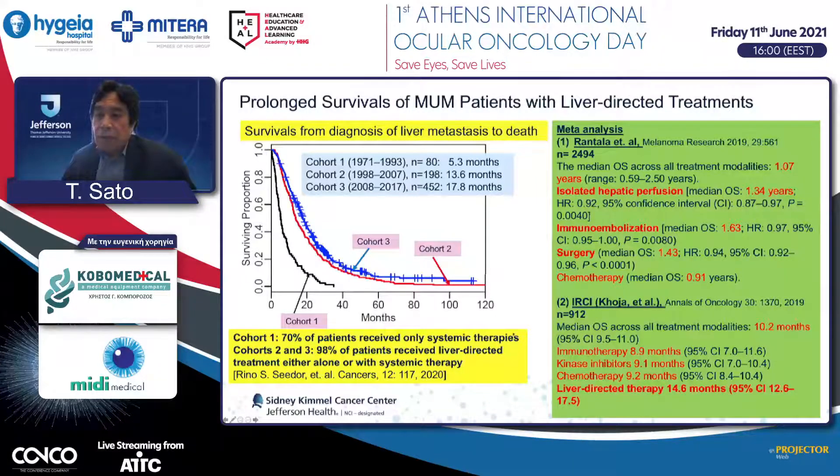Our institution shows the same tendency. We have 730 patients divided into three cohorts based on the years of treatment. In Cohort 1, 70% of patients received systemic therapy, mainly DTIC-based chemotherapy. Cohorts 2 and 3 had 98% of patients receiving some type of liver-directed treatment, either alone or with systemic therapy. Compared to Cohort 1, Cohorts 2 and 3 show obvious prolongation of survival. Some may say this is lead-time bias, but the same tendency is obtained from the time of initial eye treatment to hepatic metastasis development, so lead-time bias is not the only factor.